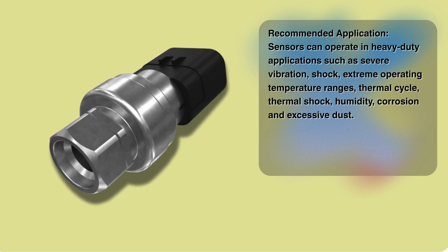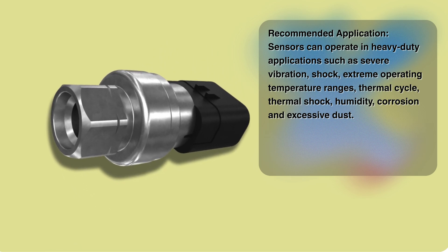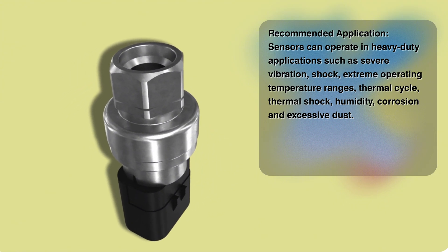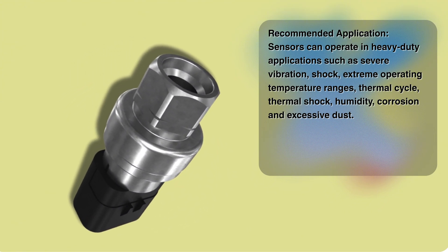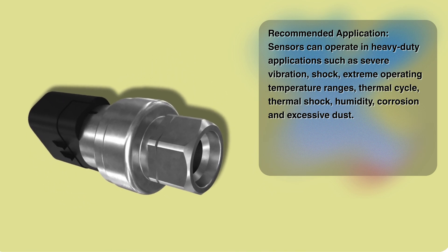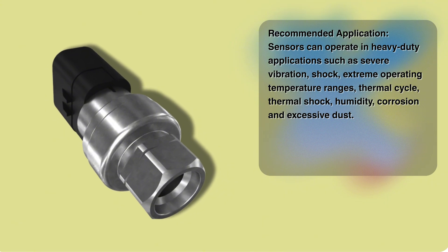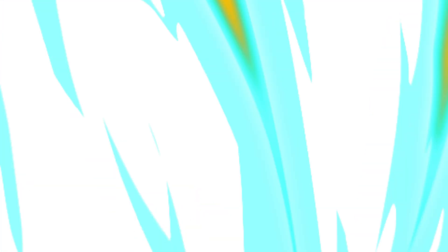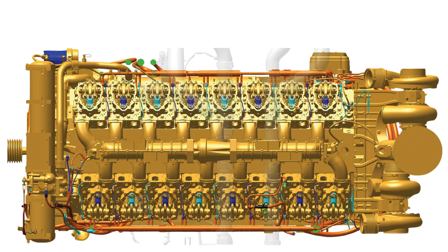This next category really drives home the nervous system analogy. Here, the sensors aren't just reporting single data points — they're giving us an incredibly detailed real-time health readout. We're talking about the sensors that dictate the engine's rhythm, its timing, and crucial safety functions. First up: the thermocouples, one through sixteen — sixteen individual temperature sensors, one for each cylinder's exhaust gas temperature. These are incredibly important for advanced diagnostics.